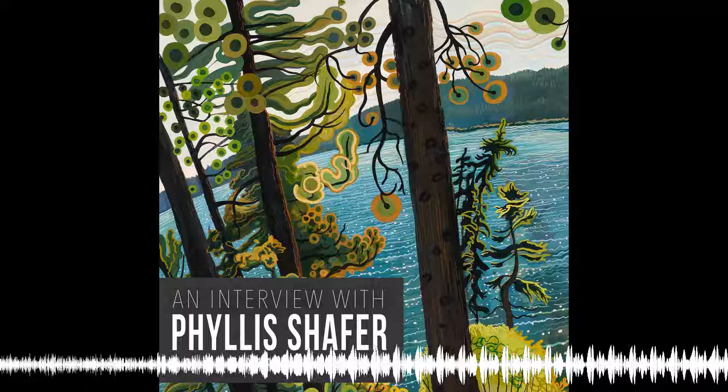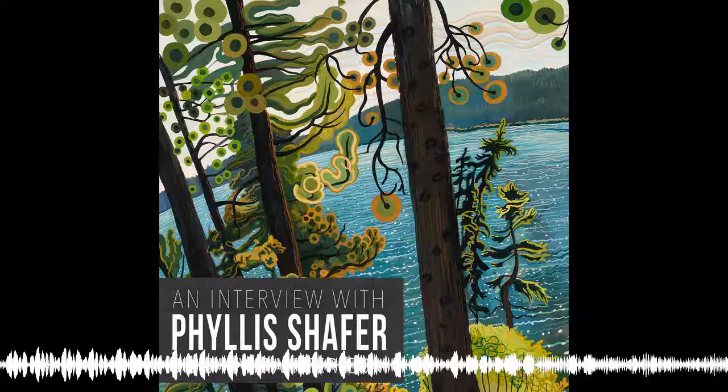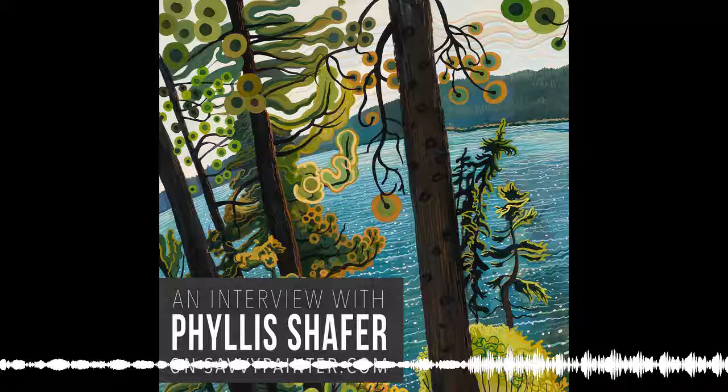This episode is sponsored by Trackel Art Supplies. For over 30 years, Trackel has been obsessed with the art of brushmaking, and now they're applying that same obsession to professional-grade artist panels. Both their brushes and panels are made right here in California at their Hesperia factory. Go to Trackel.com and use promo code SAVVY16 to get 15% off your next order.